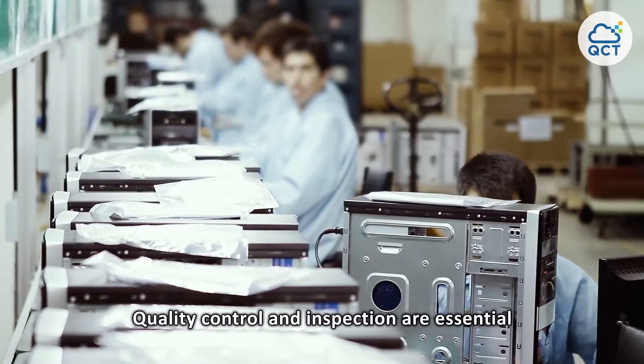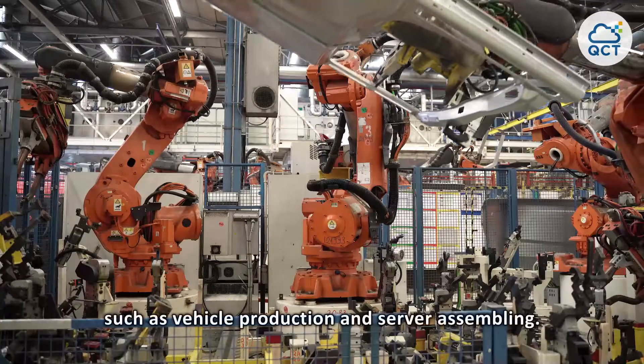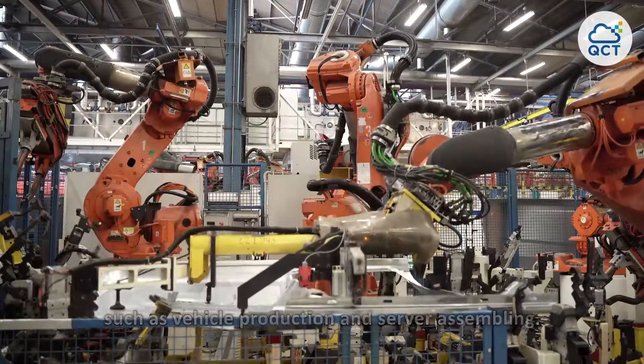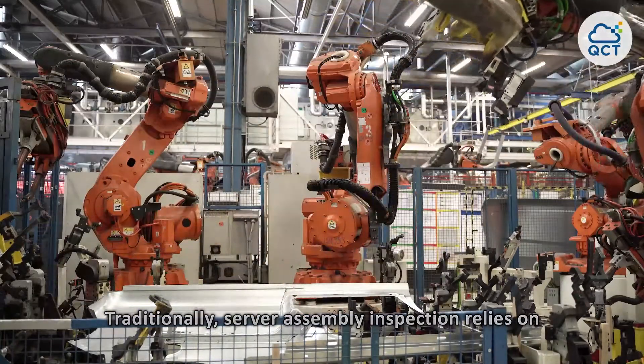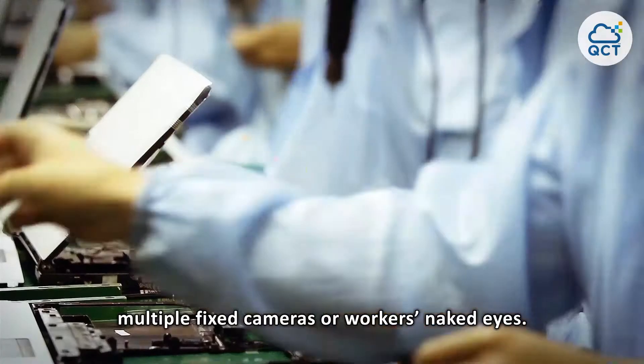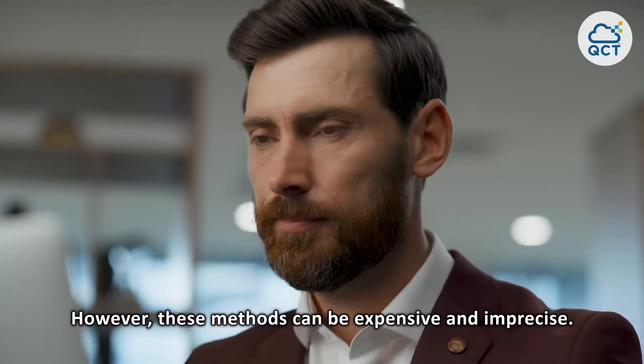Quality control and inspection are essential at the end of the manufacturing process, such as vehicle production and server assembling. Traditionally, server assembly inspection relies on multiple fixed cameras or workers' naked eyes; however, these methods can be expensive and imprecise.